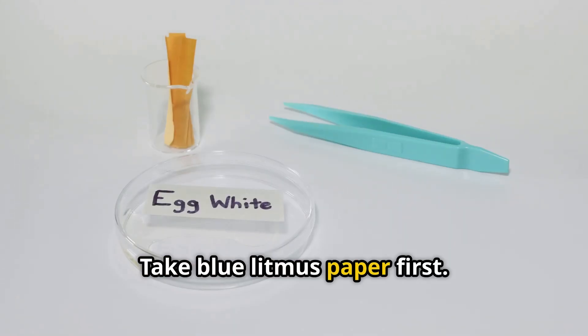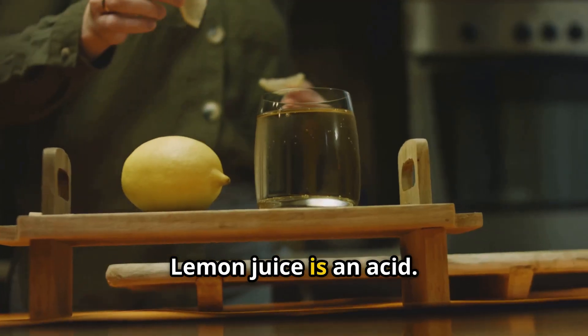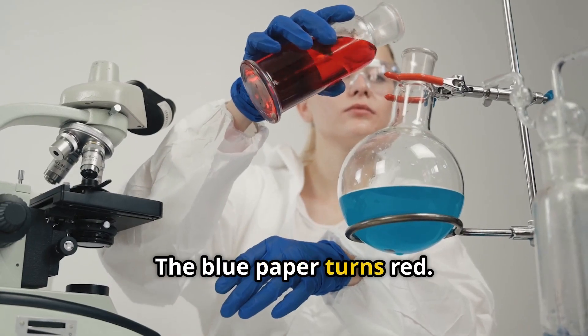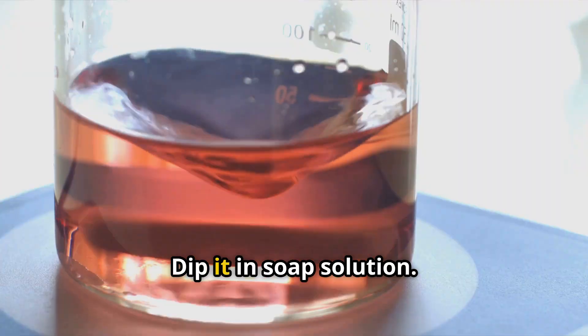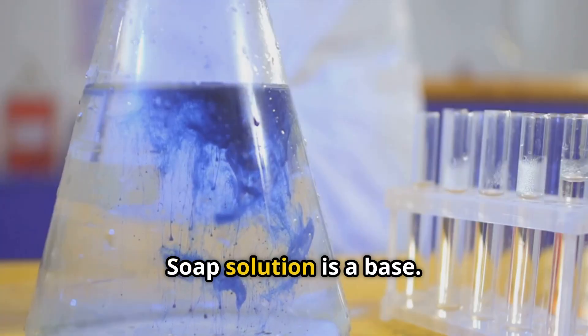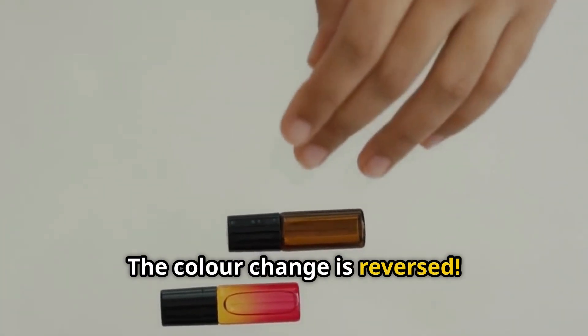Take blue litmus paper first. Dip it in some lemon juice — lemon juice is an acid. Wow! The blue paper turns red. Now take this red paper and dip it in soap solution. Soap solution is a base. See, it turns blue again. The colour change is reversed.